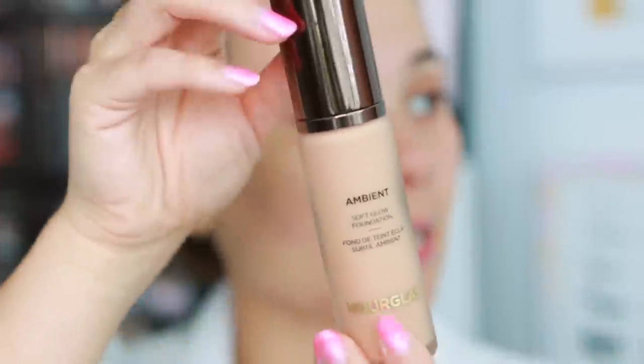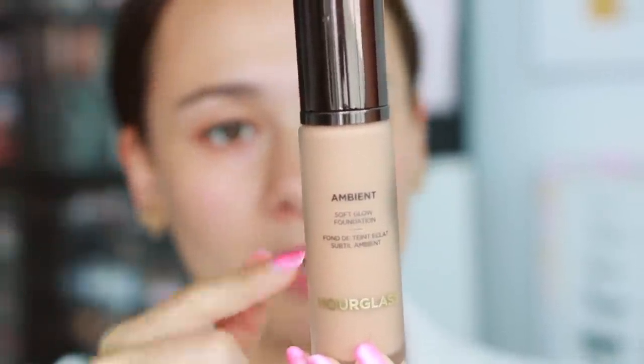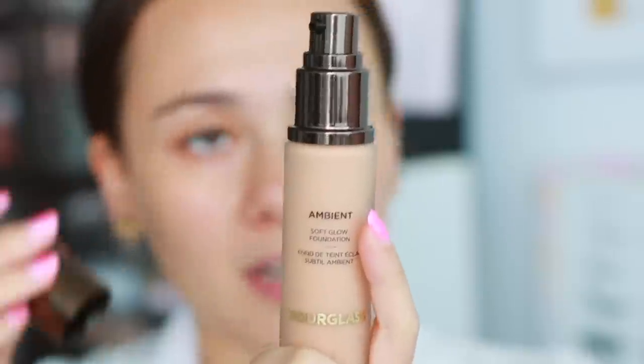Here's what the actual packaging looks like — it's a glass bottle, pretty heavy, in the typical brown Hourglass color. It's a very simple and sleek design as Hourglass usually does. You get one fluid ounce of product, made in Korea, with a 12-month shelf life.